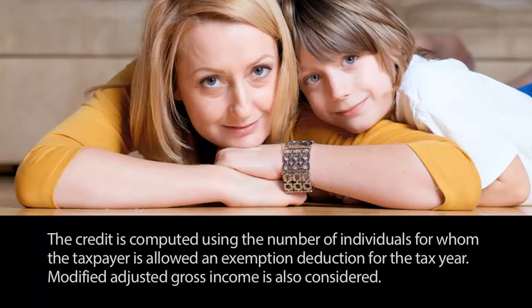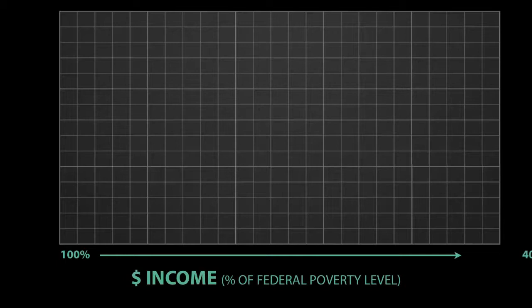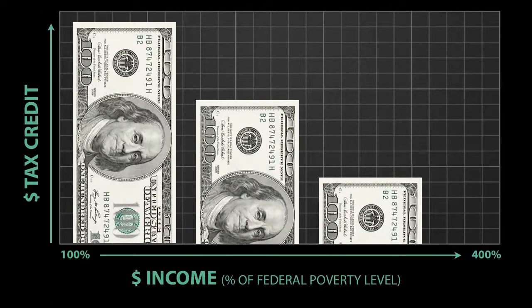Modified adjusted gross income is also factored in when calculating the credit amount. Households at 100% of the federal poverty level get the highest amount. The credit is gradually reduced for higher incomes and is phased out for those above 400%. Those below the poverty level don't qualify as they're eligible for Medicaid.